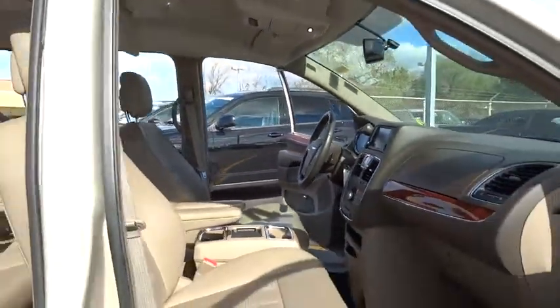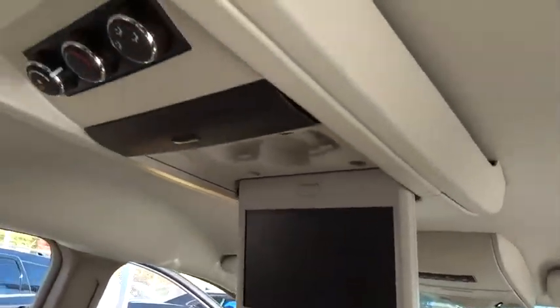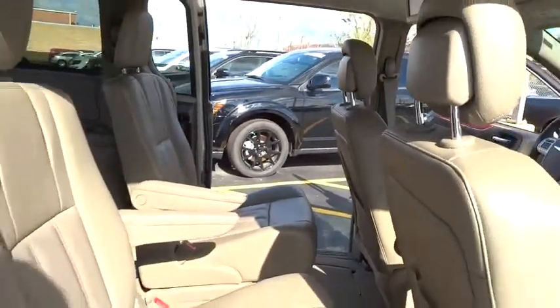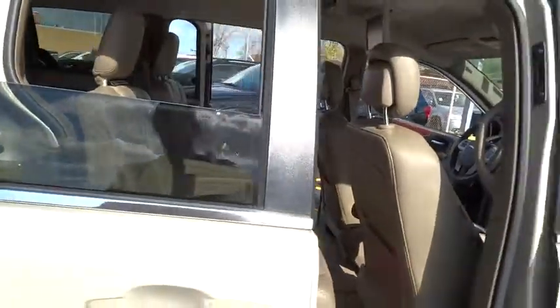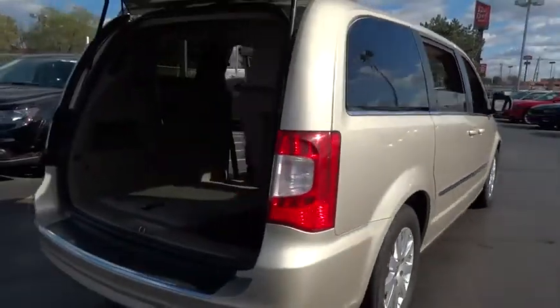Here are some of this vehicle's great options: traction control, dual airbags, air conditioning, front alloy wheels, power steering, four-wheel disc brakes, hard disk drive media storage, universal garage door opener, trip computer, electronic stability control.